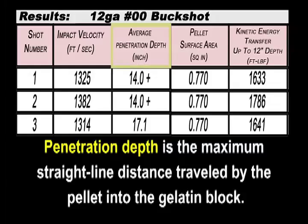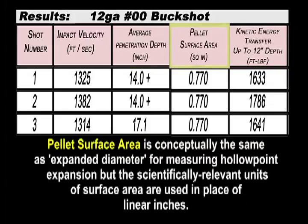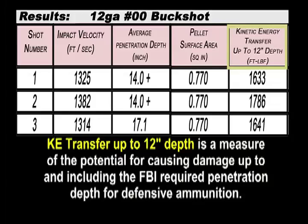Penetration depth is the maximum straight-line distance traveled by the pellet into the gelatin block. Pellet surface area is conceptually the same as expanded diameter for measuring hollow point expansion, but the scientifically relevant units of surface area are used in place of linear inches. Kinetic energy transfer up to 12-inch depth is a measure of the potential for causing damage up to and including the FBI required penetration depth for defensive ammunition.